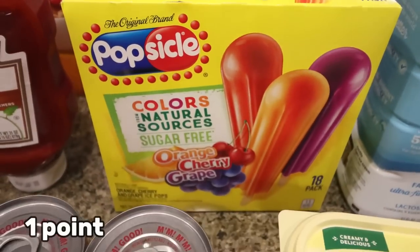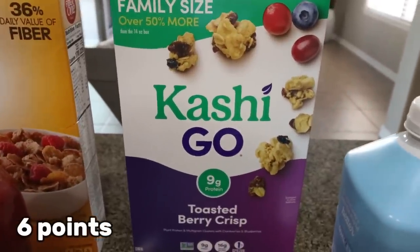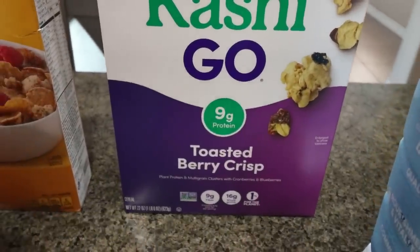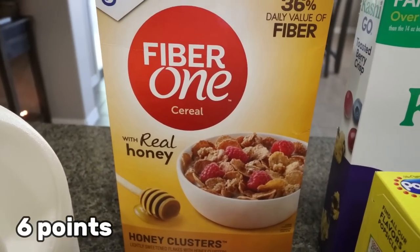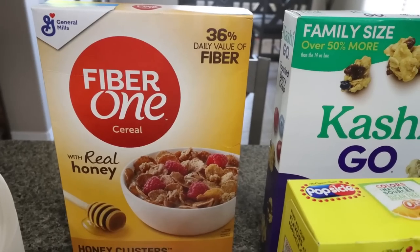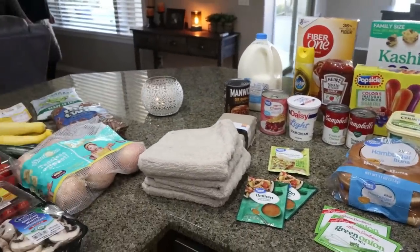I grabbed some sugar-free popsicles for Troy — he asked for those. He also wanted a couple of boxes of high-fiber cereal, so I grabbed the Kashi Go Toasted Berry Crisp, which has nine grams of fiber, and the Fiber One Honey Clusters, also with nine grams of fiber. If you're looking for high-fiber cereals, these two are great options. And that's everything I picked up this week from Walmart and Sprouts.